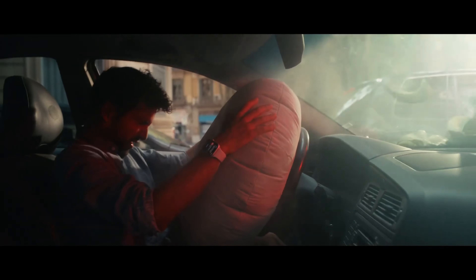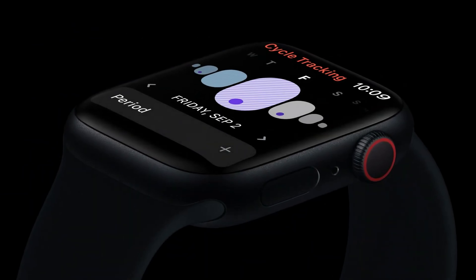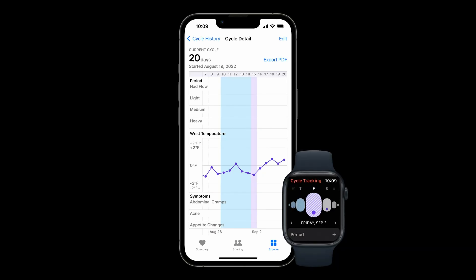The real upgrades of note here are the upgraded temperature sensors and the crash detection system. Apple has upgraded and added a second temperature sensor on the Series 8. This allows Apple to provide more detailed health insights into sleep patterns, but the real feature here is better insights into women's health. Apple claims that with these new temperature sensors and some machine learning magic, the Series 8 can get a pretty accurate prediction into women's ovulation cycles to better monitor their reproductive health.